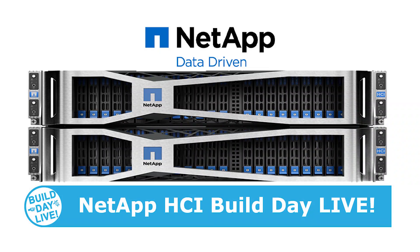Welcome back to another Build Day Live video here in Boulder, Colorado with NetApp. I'm Alistair Cooke and I'm joined by Vinay Hsu for this video. Vinay, what is it that you do here at NetApp?